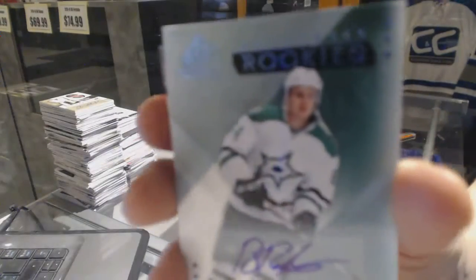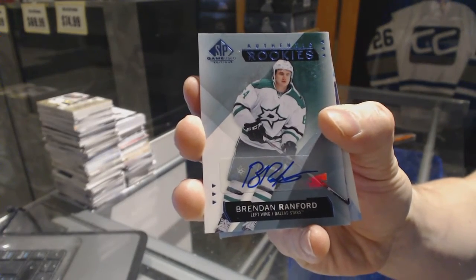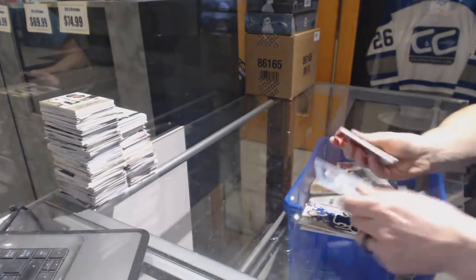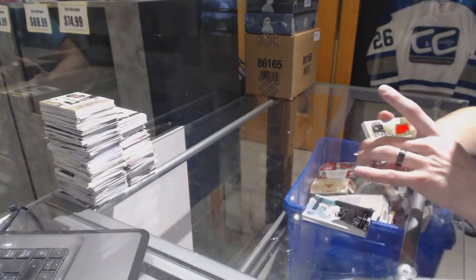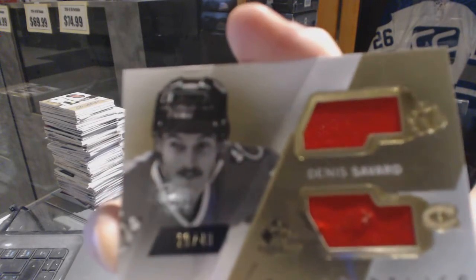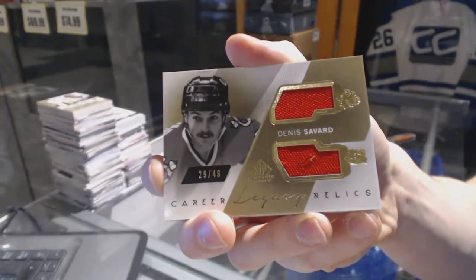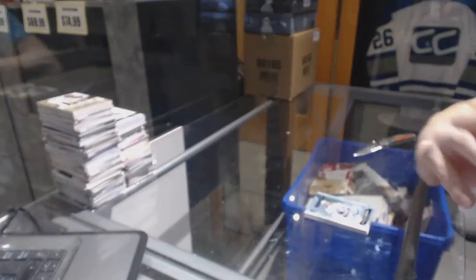A rookie autograph for the Dallas Stars, Brendan Ranford. We've got a career legacy dual jersey gold numbered 29 of 49, randomized between the Hawks and Canadiens — Denny Savard, 29 of 49.